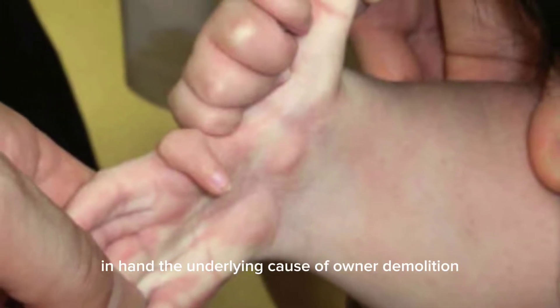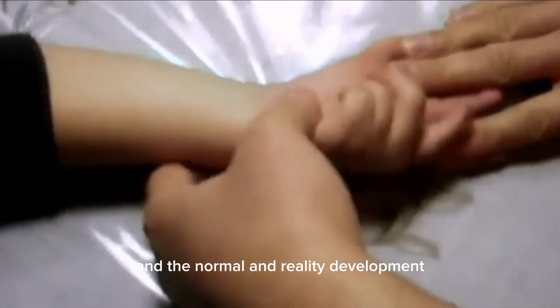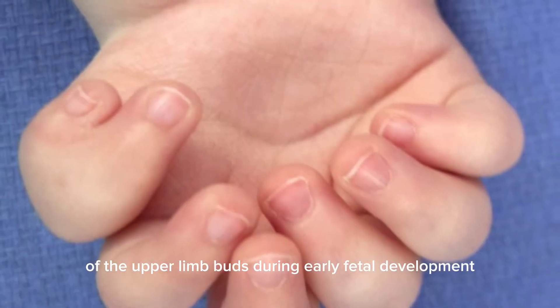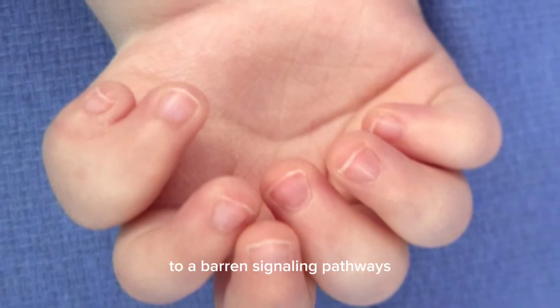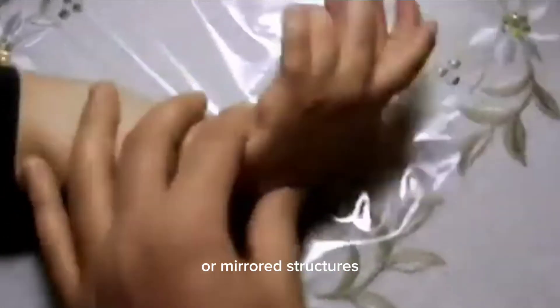The underlying cause of ulnar dimelia is not fully understood, but it is believed to result from disruptions in the normal embryonic development of the upper limb buds during early fetal development. These disruptions can lead to aberrant signaling pathways and molecular interactions that result in the formation of duplicate or mirrored structures.